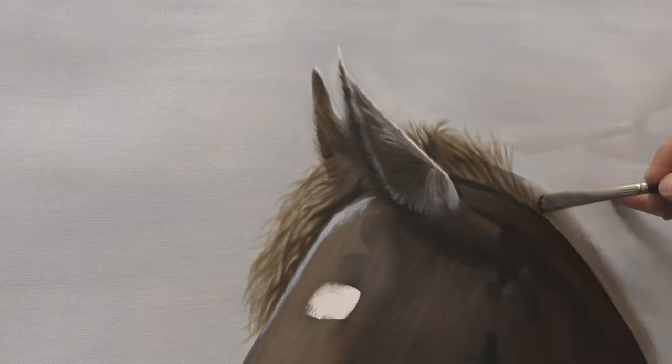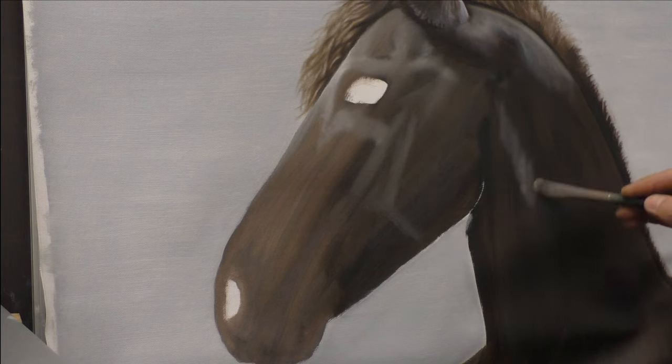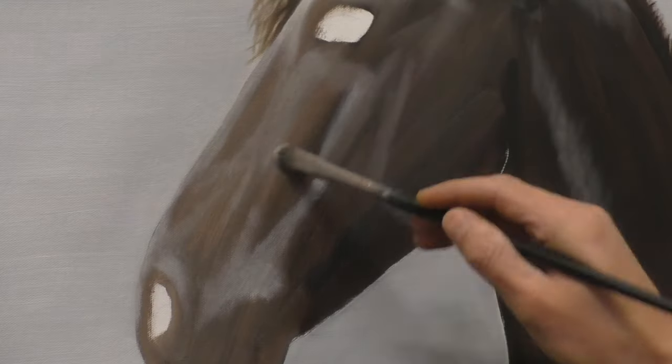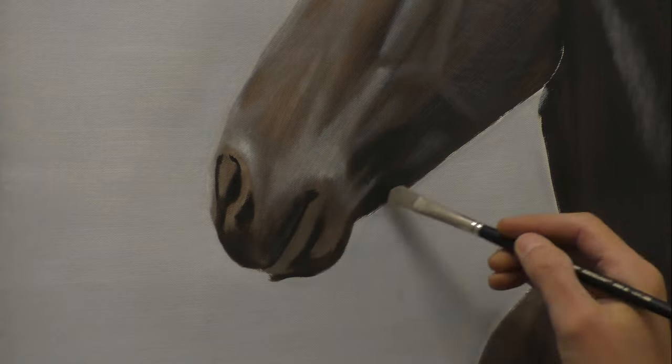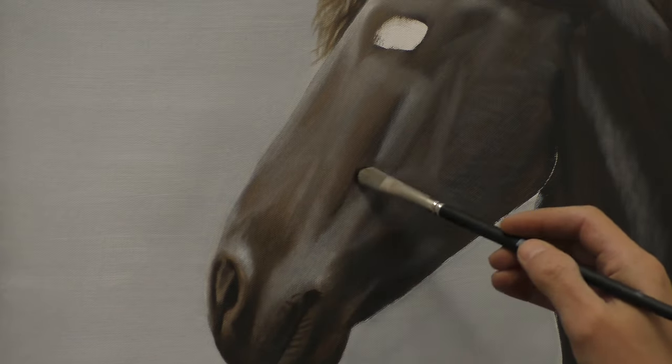I kept sending Anne photos of the portrait's progress so she could observe its development. She was able to experience live how her beloved horse was taking shape on the canvas.